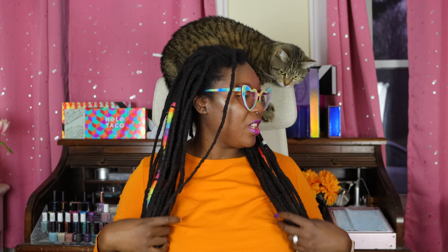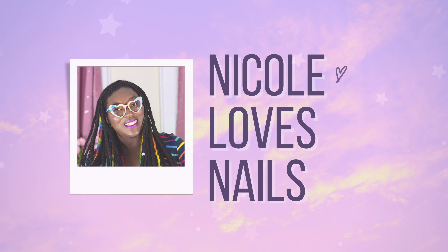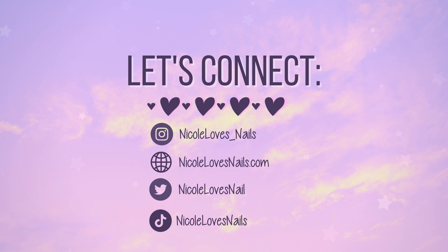Storm, are you secure? You ready for this video? All right, let's do this. Hey everyone, it's Nicole from Nicole Loves Nails. Welcome to my channel.